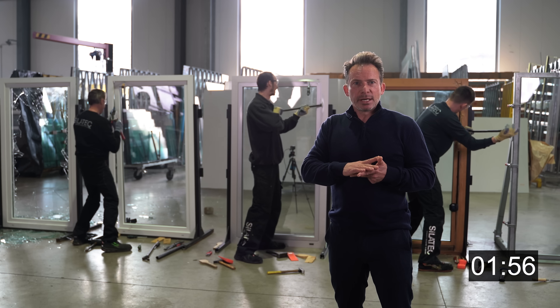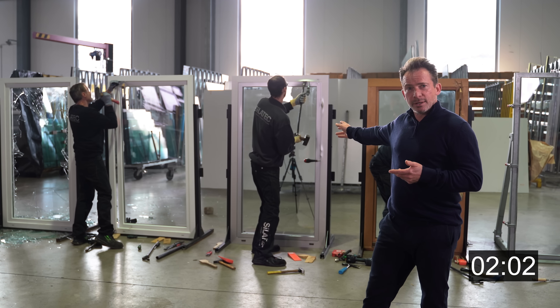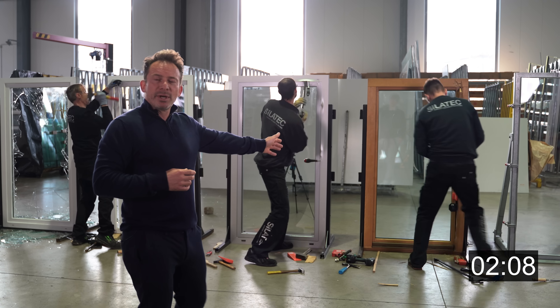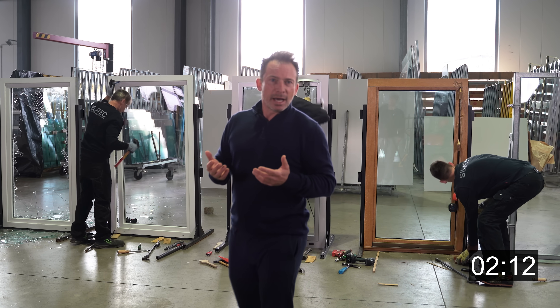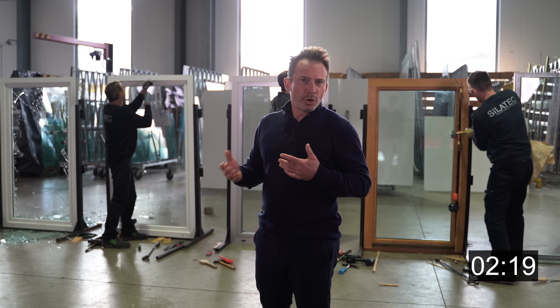We have brought three different materials. The RC 2 window is made of plastic. The RC 3 window is made of metal — in this case, aluminium. And our RC 4 window is made of wood. We want to show you that burglar-proof windows come in different materials, whatever fits better to your house or architecture.